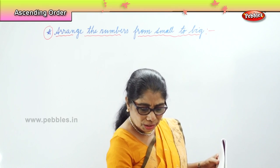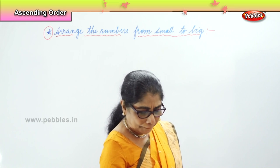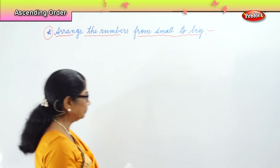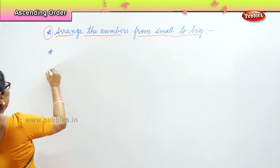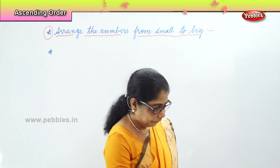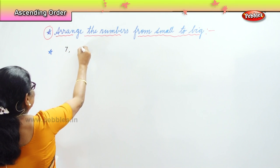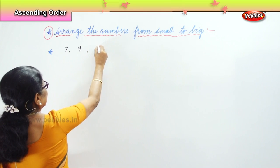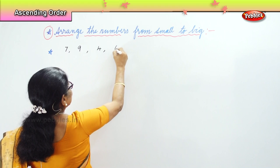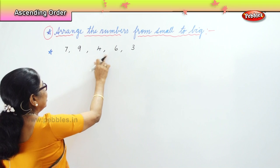Look at the numbers I am going to give you. I have some numbers here — you will arrange them. I have here 7, 9, 4, 6, and 3. There are 5 numbers here.